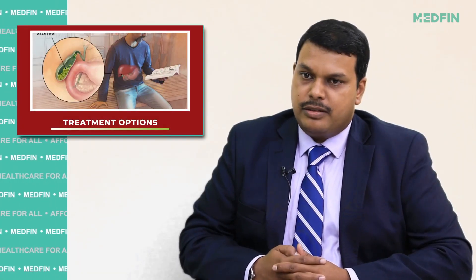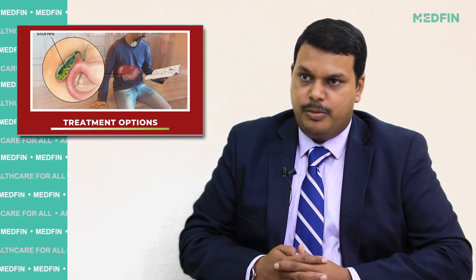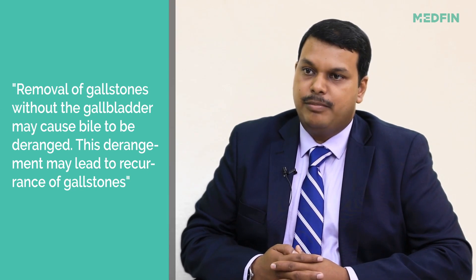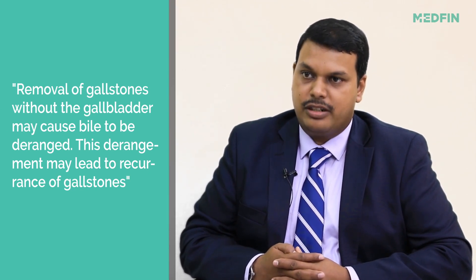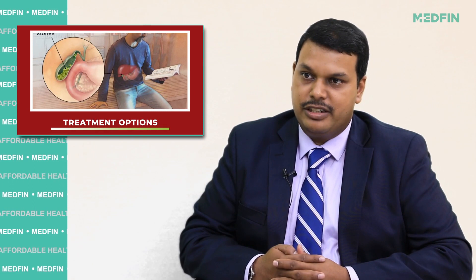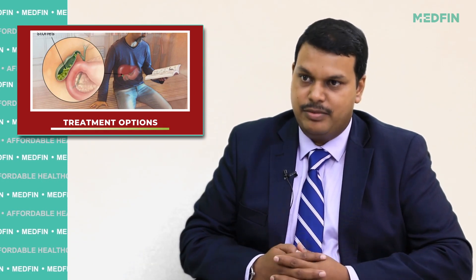Gallbladder stones essentially require surgery to be treated. There is, however, talk that some medicines are being used for treatment of gallstones. From my experience, we have seen that these medicines have not effectively treated gallstones. In fact, on long duration of use there may be some side effects which we do not want.